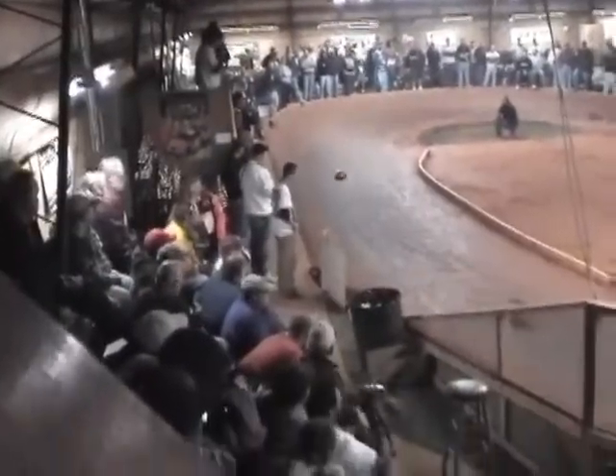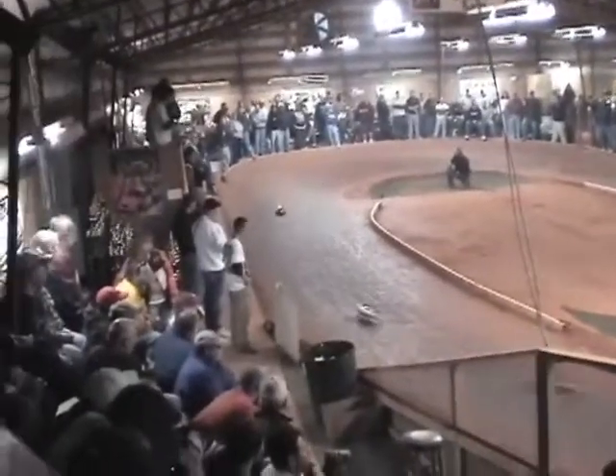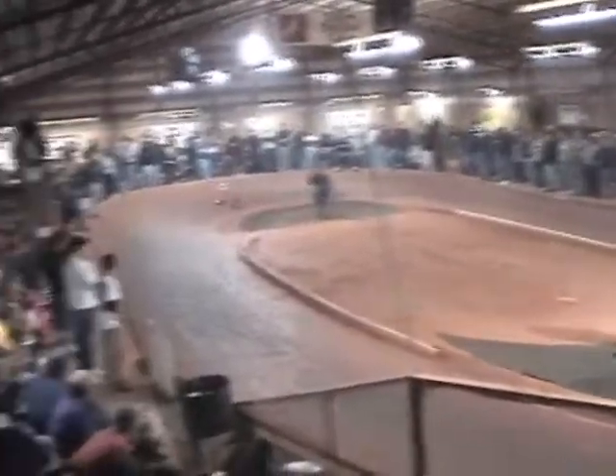All right, here we go right now — Tony Stewart. He's driving it all, blue number two. Watch it in four, all right, makes it through.